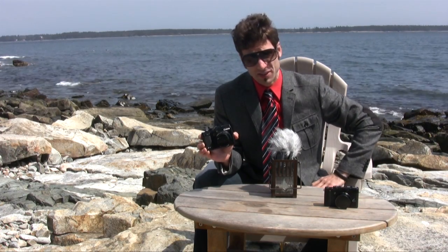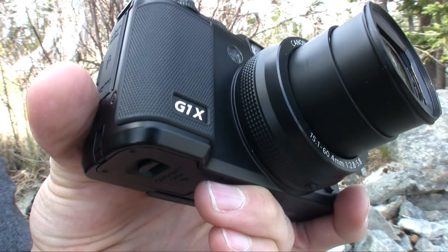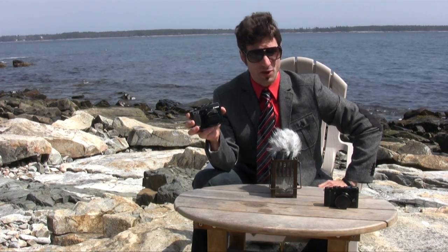Mike Perlman here for TechnoBuffalo, reporting from my Acadia National Park office with a review of the Canon PowerShot G1X. Is Canon's latest fixed-lens model the new Shamu of the point-and-shoot camera? Let's find out after the break.